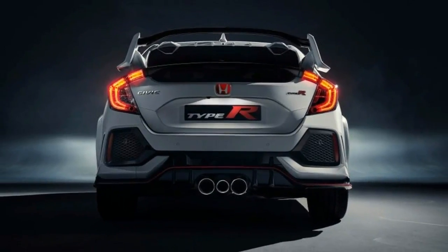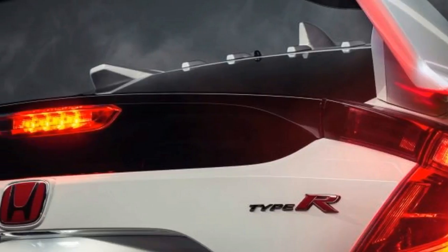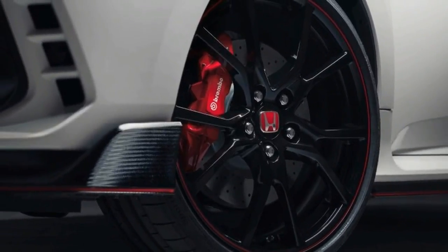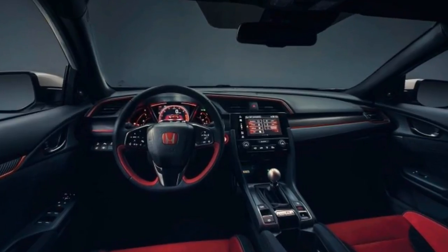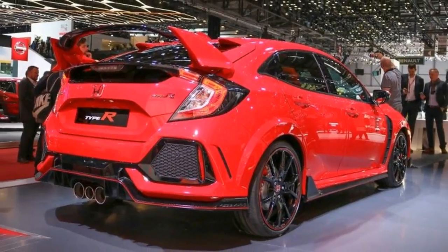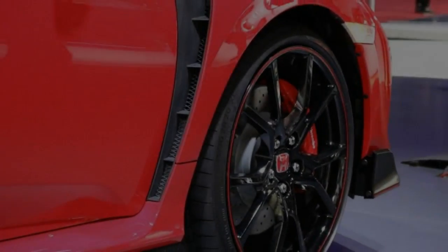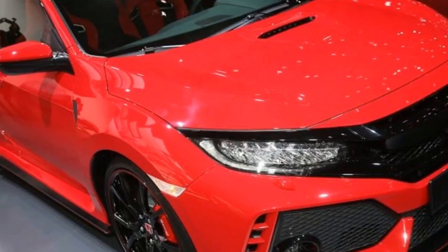Honda placated the restless by showing a nearly production-ready prototype of the Civic Type R hatchback last year but declined to reveal any hard numbers. We now have the full download on the Civic Type R's impressive specs: a turbocharged 2.0-liter inline-4 good for 306 horsepower and 295 pound-feet of torque, mated to a one-choice-only six-speed manual transmission. And yes, all that torque will route through the front wheels.